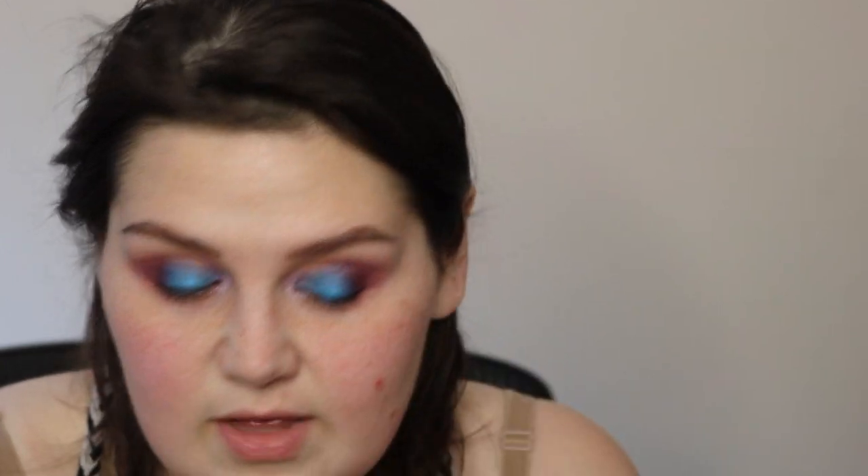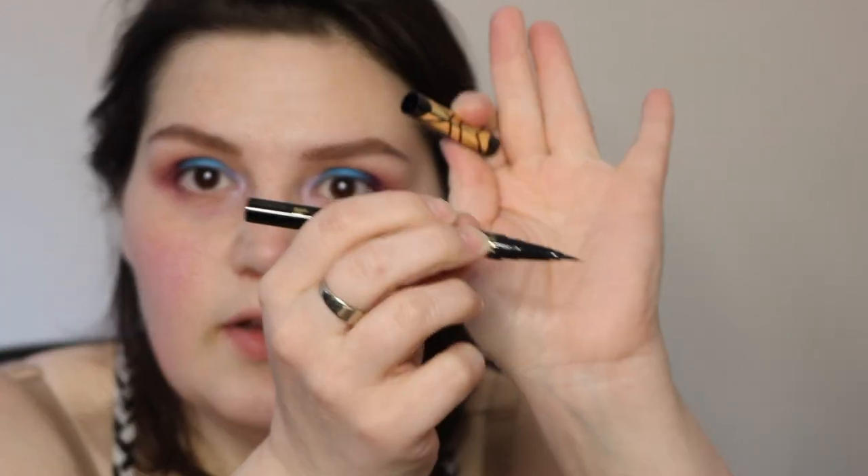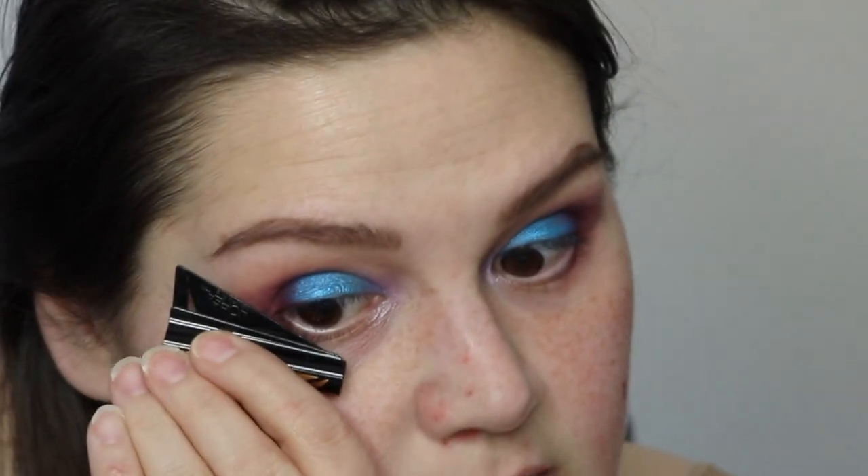I'm going to play with this some more because even though the blue took a bit to build up, I think it's a fun palette. Next new product is this — I've had it for a while and might have used it once. This is the L'Oreal Flash Cat Eye — it's Infallible. It's like something you're supposed to be able to help line with. We'll see if that works because my eyes are a little uneven. It's a felt tip pen, so let's just do it.